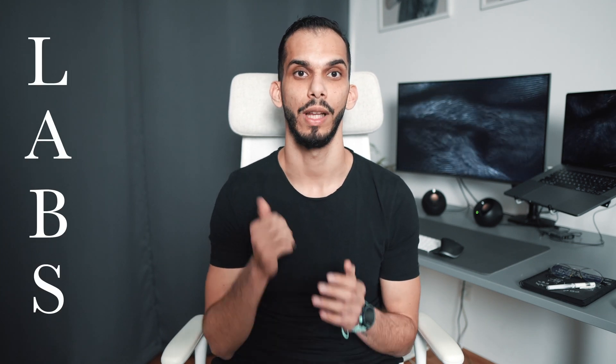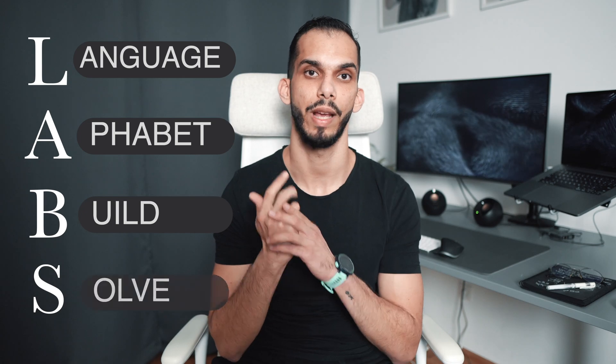I have created a four-step system on how to get you started in coding, and I've given it a fun, cheeky acronym so that it's easier to remember. I like to call this system the LABS system, which stands for Language, Alphabets, Build, and Solve.